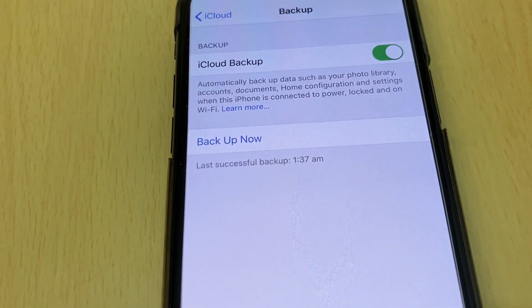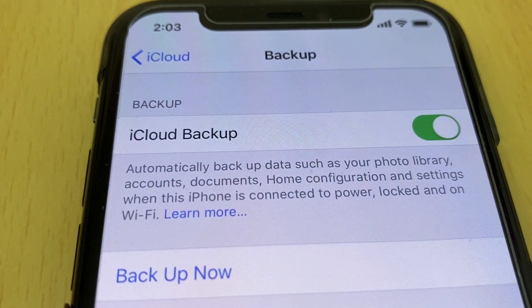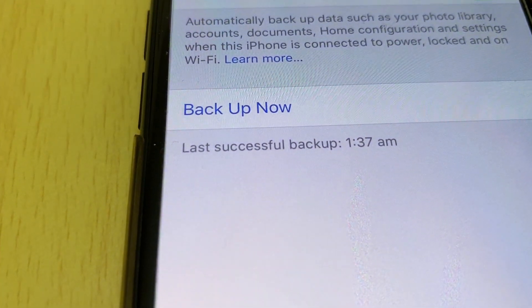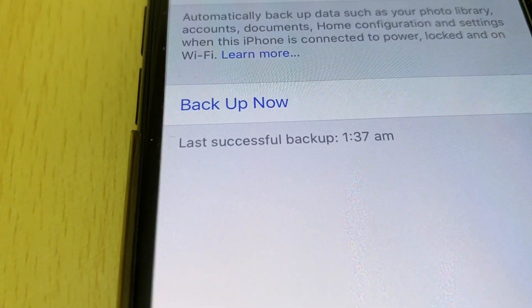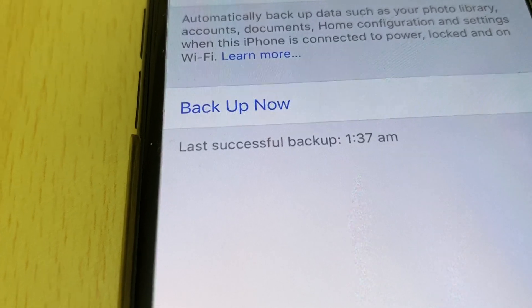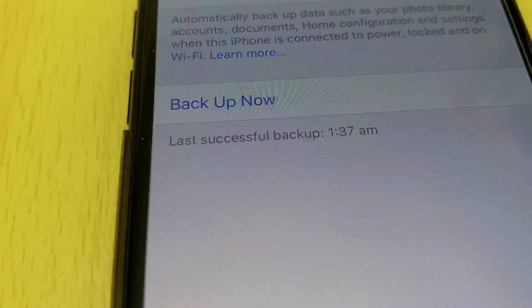Tap iCloud Backup. Now you can check — it should be on and you should be connected to Wi-Fi. While charging, my iPhone backed up. Last successful backup: 1:37 AM.